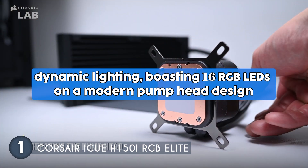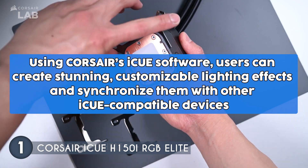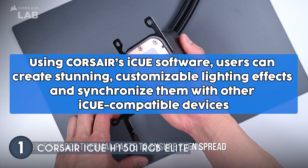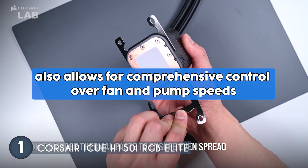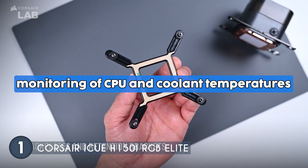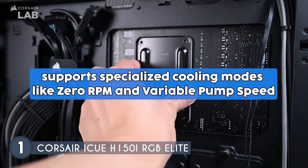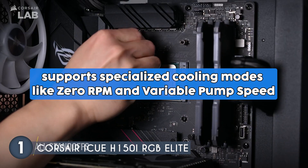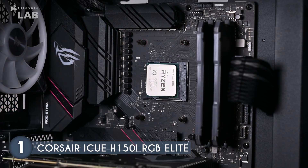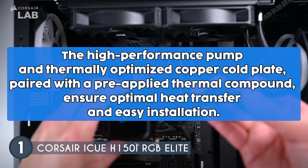A standout feature of the H150i RGB Elite is its dynamic lighting, boasting 16 RGB LEDs on a modern pump head design. Using Corsair's iCUE software, users can create stunning customizable lighting effects and synchronize them with other iCUE-compatible devices. The software also allows comprehensive control over fan and pump speeds, as well as monitoring of CPU and coolant temperatures from a single intuitive interface. The cooler supports specialized cooling modes like zero RPM and variable pump speed, which minimize noise during idle or light loads.